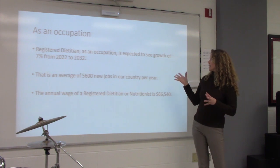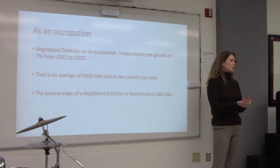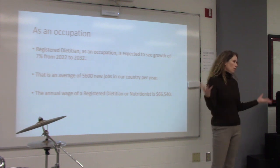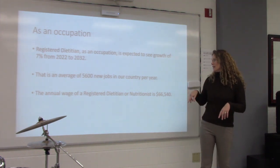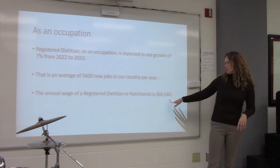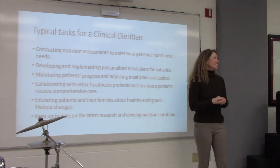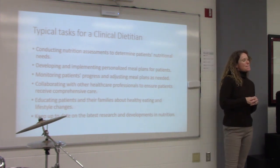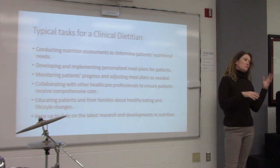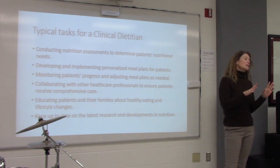The registered dietitian occupation is expected to see 7% growth in the next few years, largely because of an aging population needing more healthcare. There are an average of 5,600 new jobs per year in the country, with an annual wage of $66,000. Starting out is probably around $45,000, and it really depends on where you work. After 30 years, I'm at around that average.